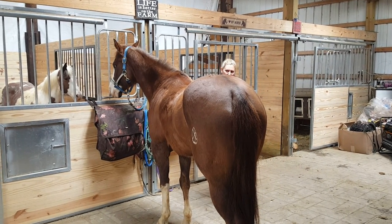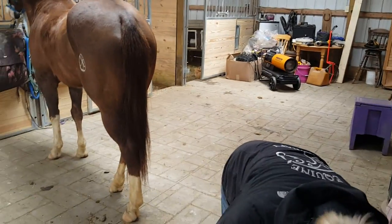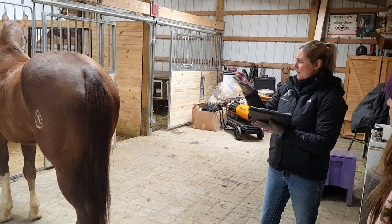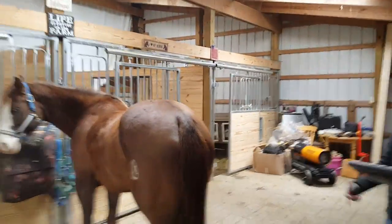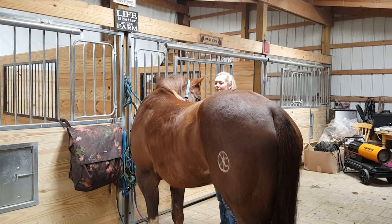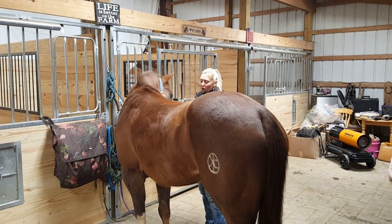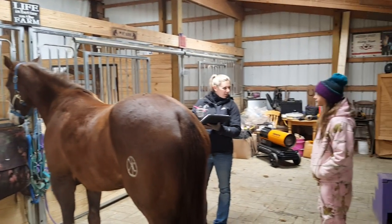I'd like to check her saddle fit when I'm done adjusting her. You're actually borrowing it — is it the one you use regularly? We don't need the pad, but let's check the fit, because she doesn't look like she'll be a really hard horse to fit. She's not super wide. She is kind of tall in those withers, she's got a pointy wither and a little bit of scapula there. Some of these big broad horses are the ones we really fight with — she doesn't look difficult to fit, but it depends on what you've tried.